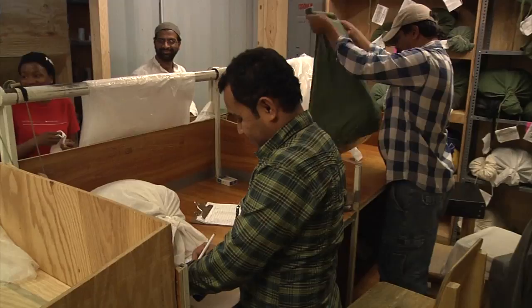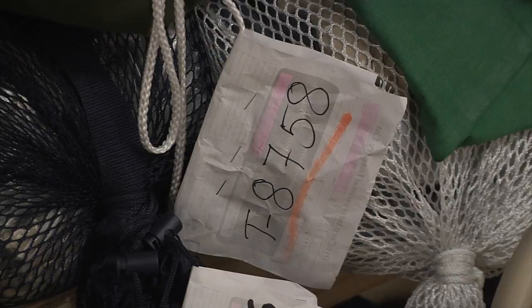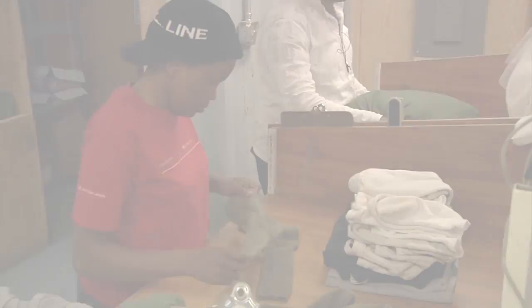Turnaround time right now is at 48 hours. We have gone to, at some point, 24 hours. It's a good feeling knowing that we're all here — we're away from home, we're away from our families — but we're here providing a service and helping out the military, whether it's here in the MWR or cooking for them in the DFAC. We're providing the service that they need.